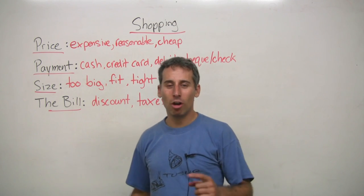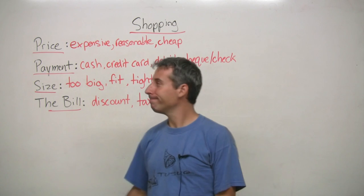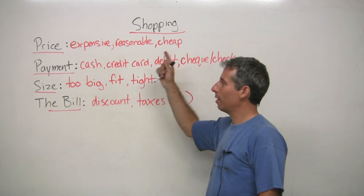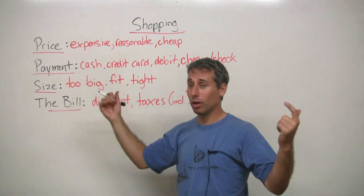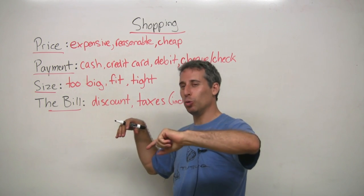Hello, my name is John. Today I'm going to talk about shopping. So for shopping, first you have to figure out what are you going to shop for, what are you going to buy? Today I'm going to talk about shopping for shoes.